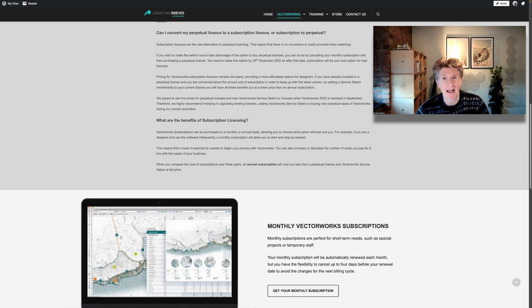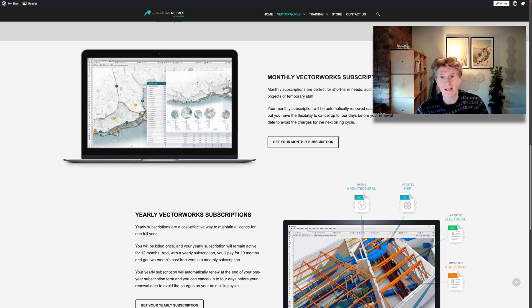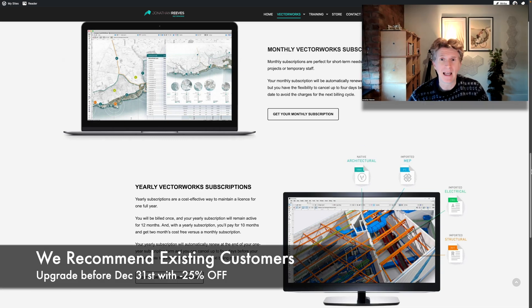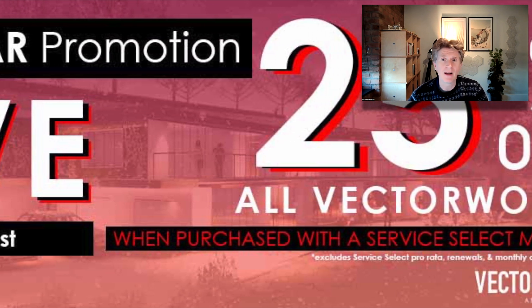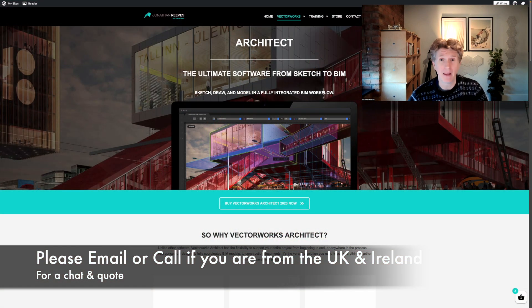What this means for you as an existing customer is if you are using Vectorworks already on an older version, it's really recommended that you consider getting upgraded before the end of the year. We've got a very good sale on — 25% off — and I would strongly recommend you give me a call so I can give you a quote and we can have a chat about the benefits of this.